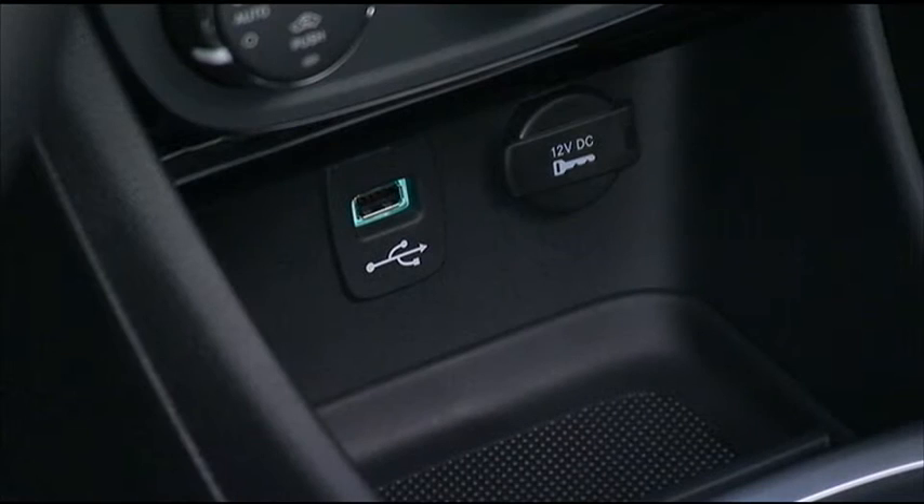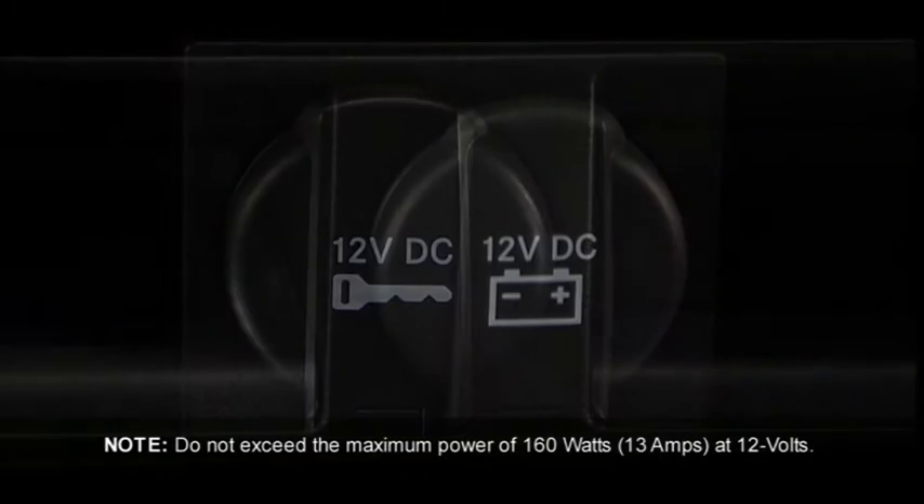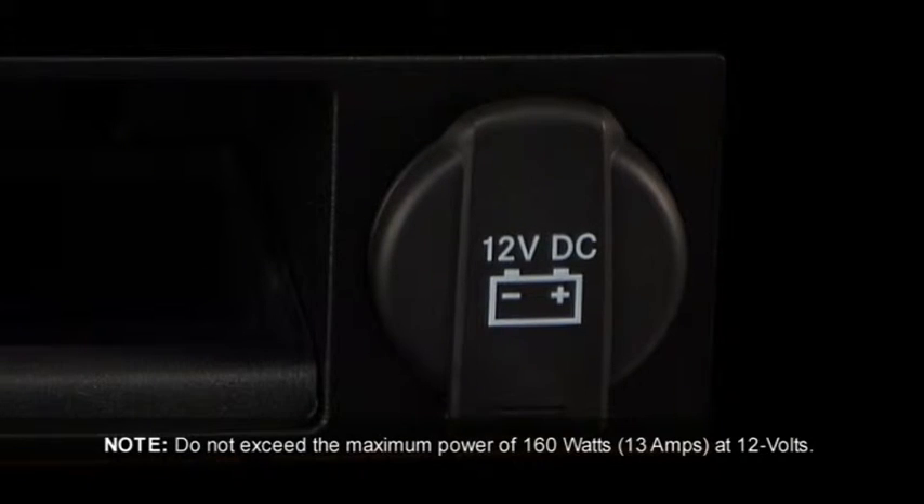Your vehicle may be equipped with one or more 12-volt power outlets. Some can only be used when the ignition is in the on position, while some are powered directly by the battery and can be used anytime.